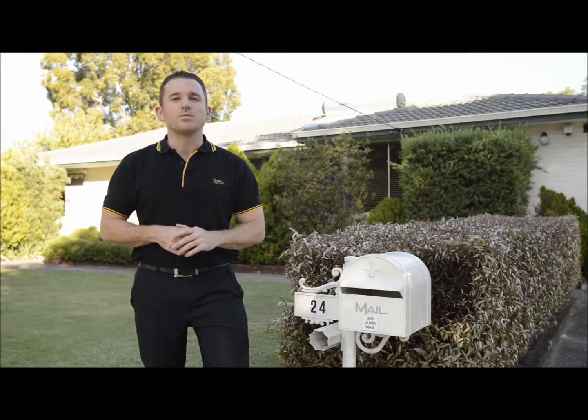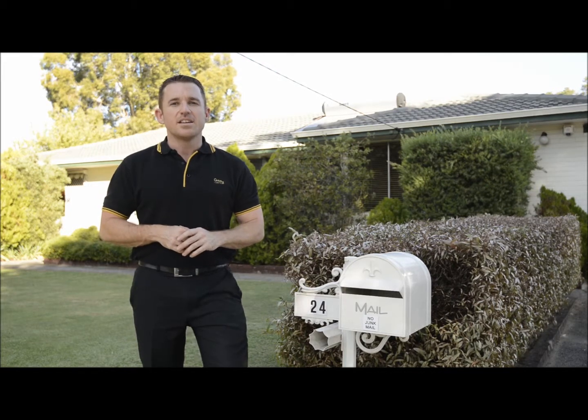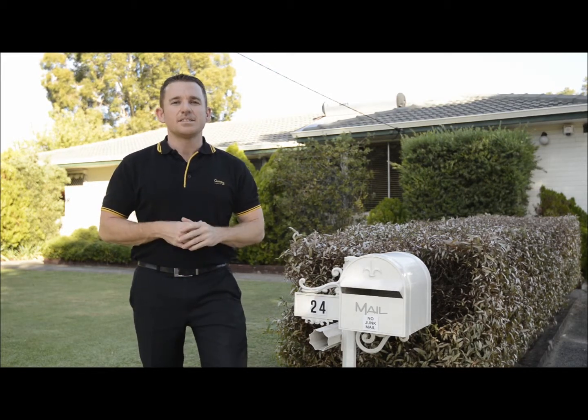This property will suit the astute investor, the first home buyer, the downgrader, or even the upgrader.